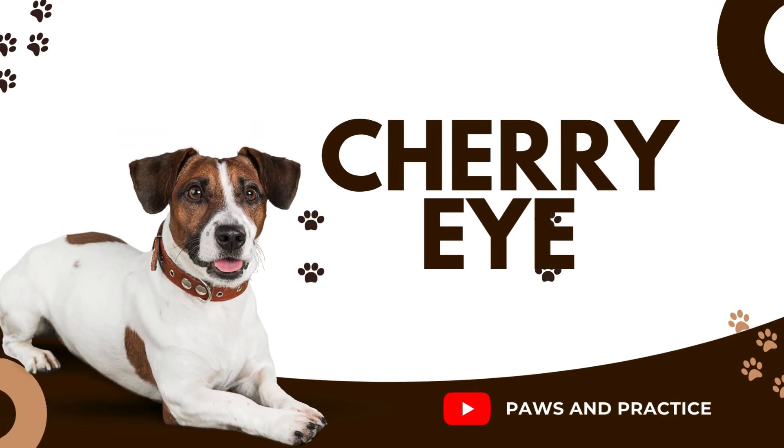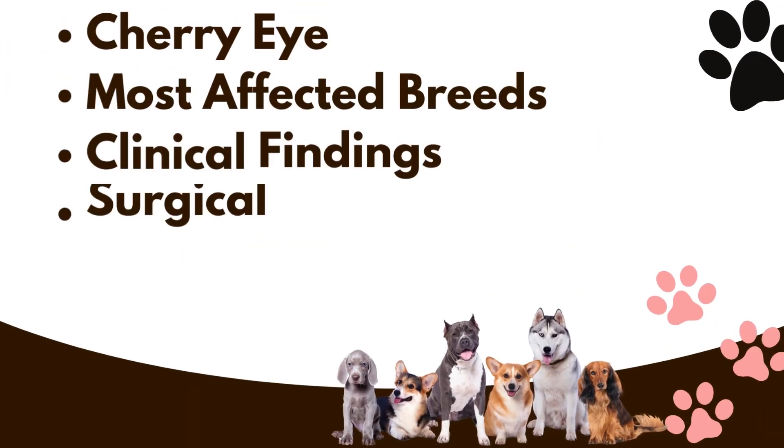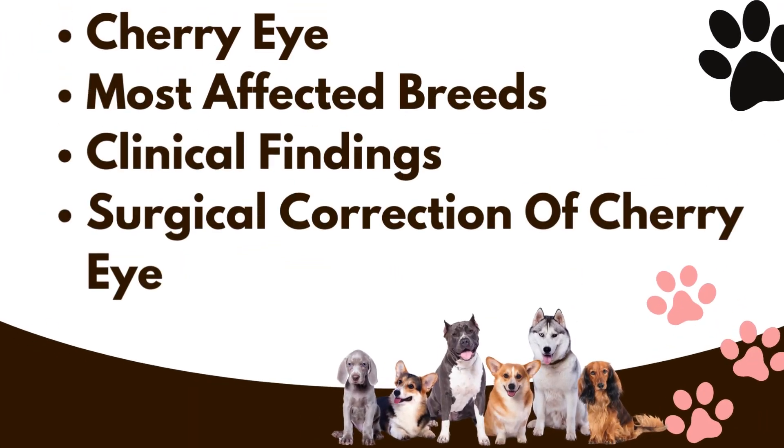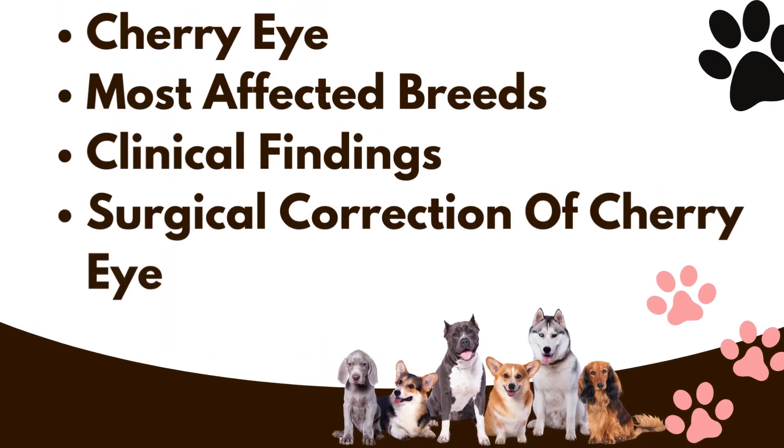Welcome to Paws and Practice. We are going to learn about cherry eye in dogs. In this video you will learn what is cherry eye, most often affected breeds, clinical findings, and surgical correction of cherry eye.